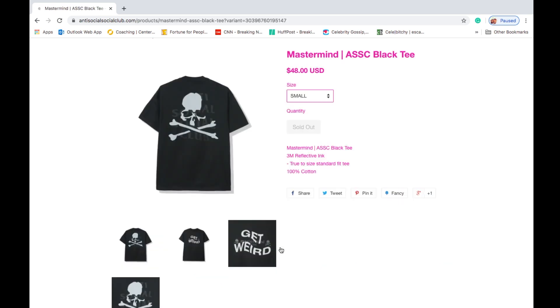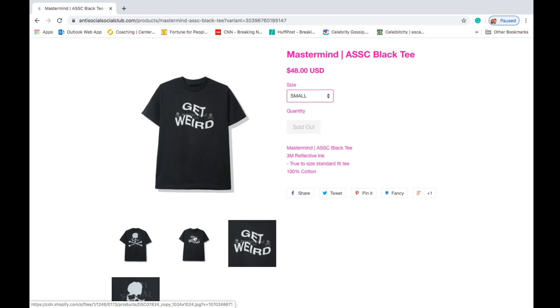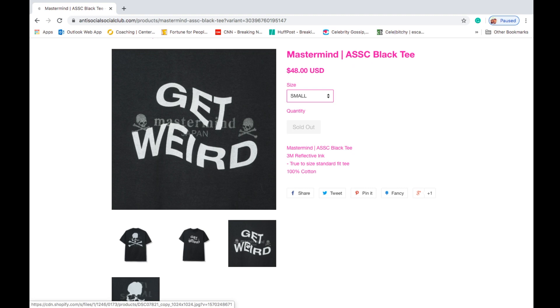This one is the Mastermind Anti-Social Social Club black tee, retails at $48. They range from size small, medium, large, extra large, and 2XL. This one is a 3M reflective ink, true to size, standard 50/100 cotton. On the back you got the Mastermind skull logo with the Anti-Social Social Club, and on the front you got 'Get Weird' and the Mastermind Japan with the skull on the left and right hand side.